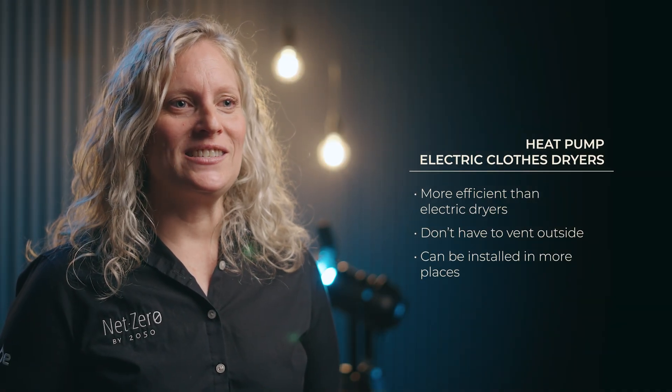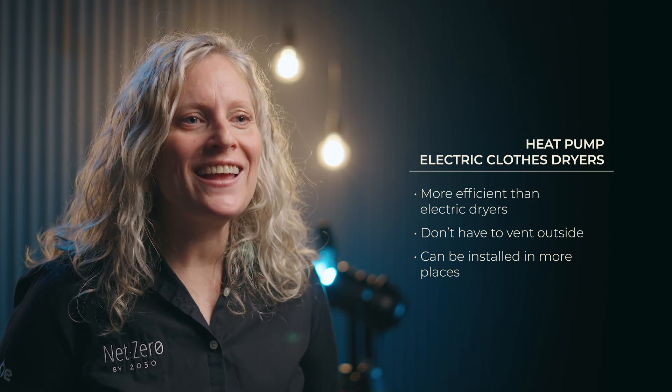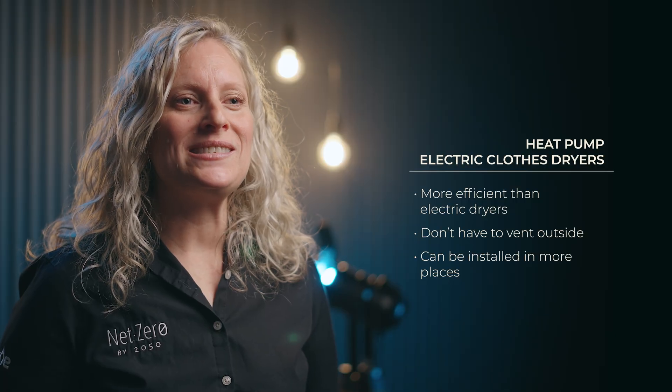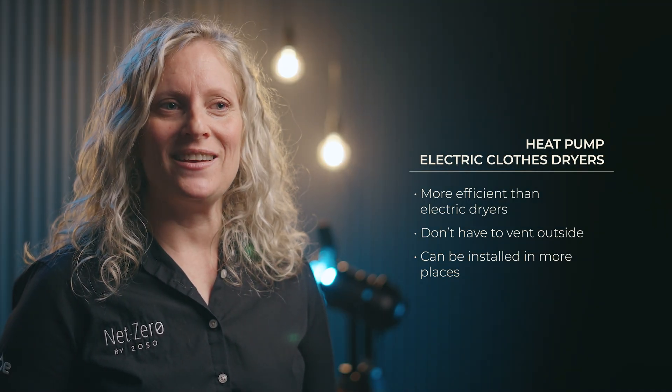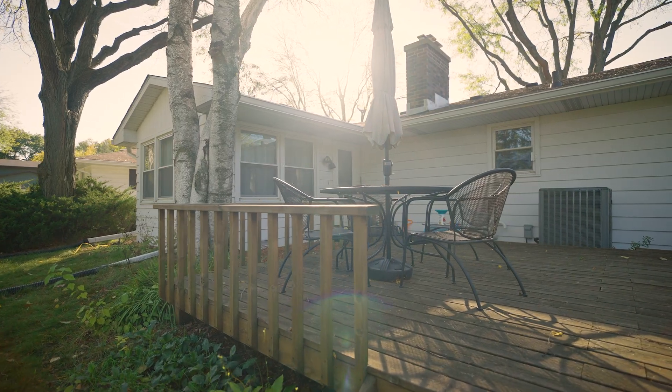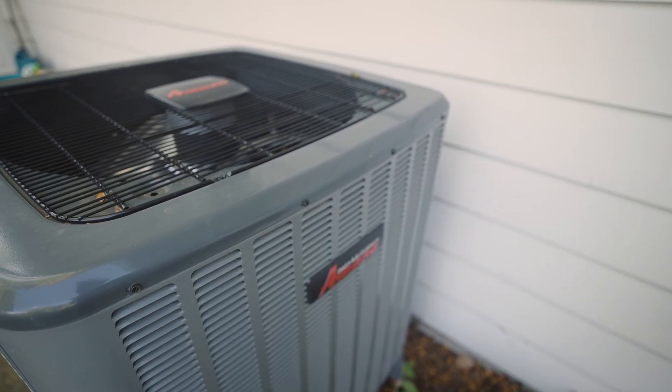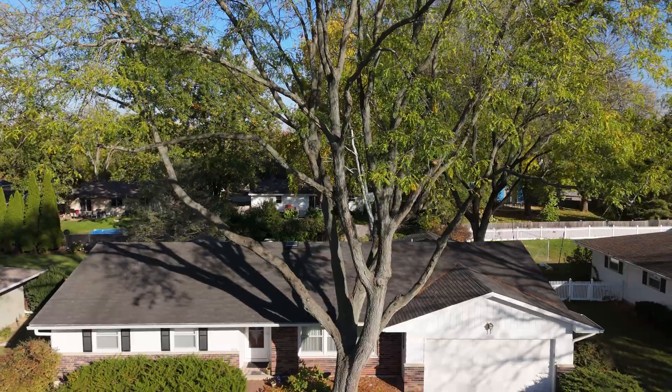Heat pump electric clothes dryers are an option too. They're more efficient than electric dryers, and they don't have to vent outside. This means they're more versatile, and you can install them in spots that may not have been possible in the past. If sustainability is a driver for you, equipment using heat pumps can be a more environmentally friendly option over the lifetime of the equipment.